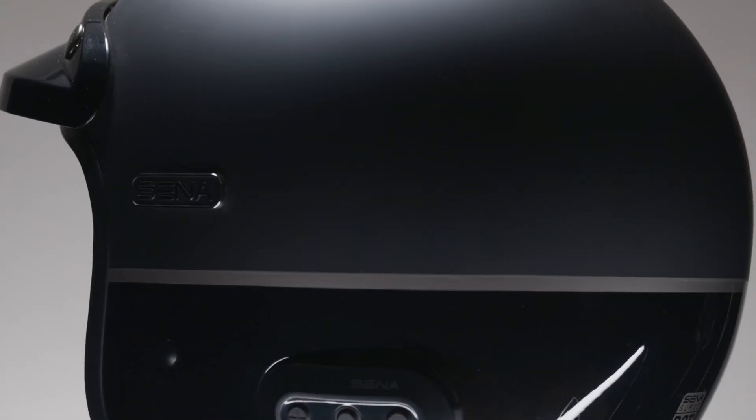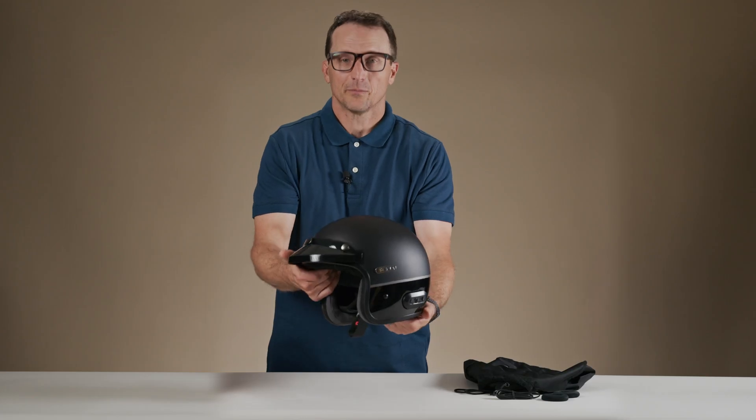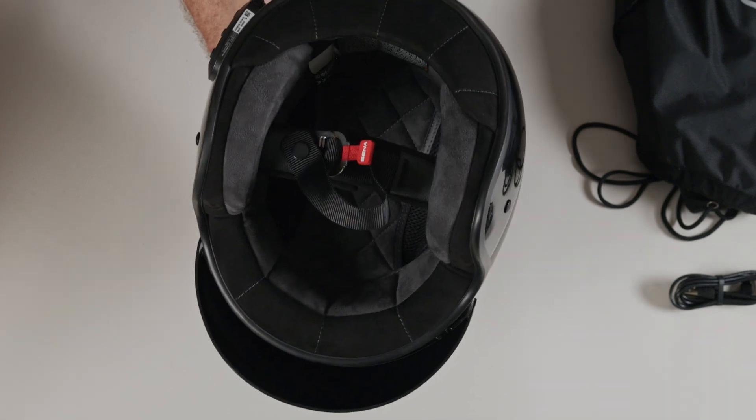The shell is composite fiberglass, the impact absorbing layer is EPS, and it has a nice soft suede-like lining on the inside to keep the comfort levels high. This helmet is DOT certified and has double D-rings to secure the helmet on your head. The liner is removable and washable.